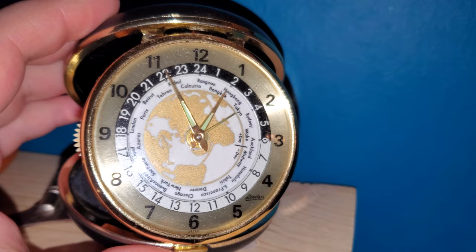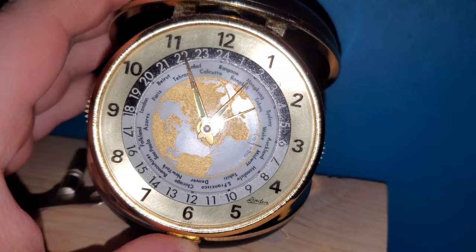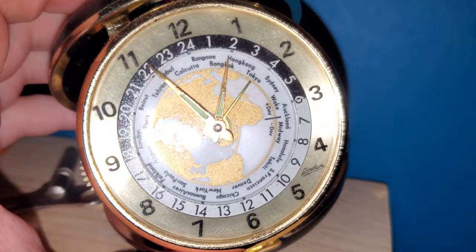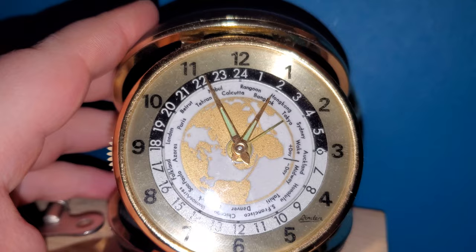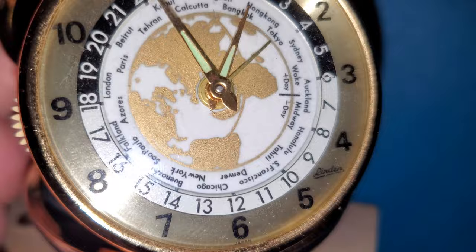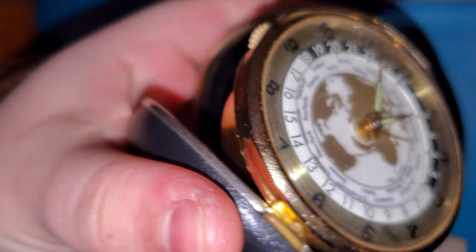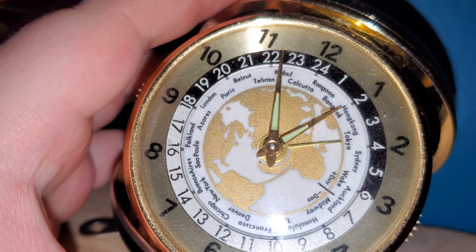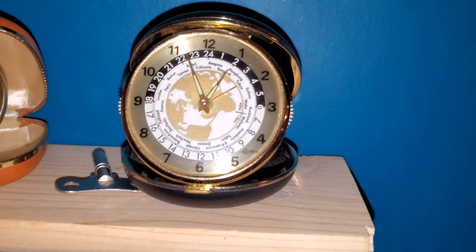This is my Linden travel alarm with a 24-hour dial. It has a typical 12-hour dial for the minute hand and hour hand — they didn't replace the motion work. But it does have another ring for 24 hours that shows all the times around the world. Right now my time zone is Chicago and it's almost 1 p.m., so that's about 12:56, almost 1300 hours. Chicago is appropriately very close to 13 on the 24-hour dial, and we can see times all around the world — like in Paris it's very close to 8 o'clock in the evening, or 20:00, and in Beirut it's 2100 hours.